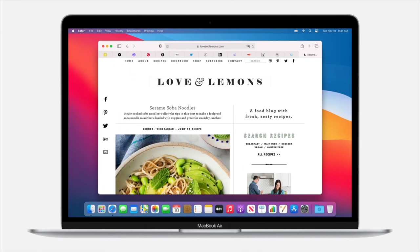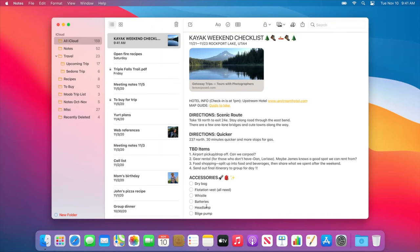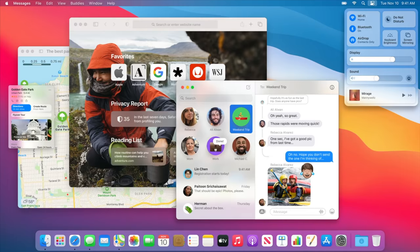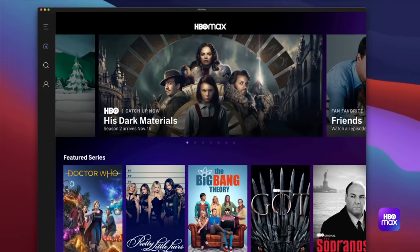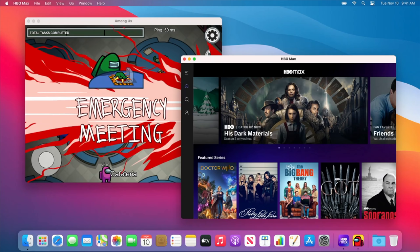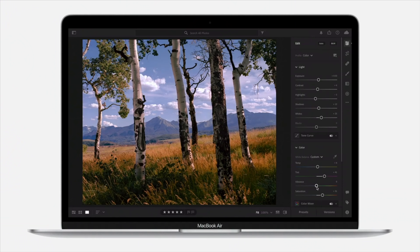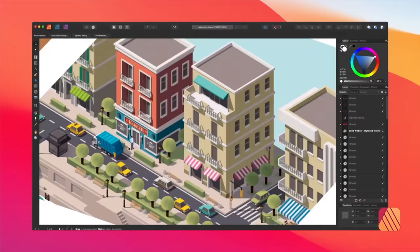Avoid mistake number five: if you're mainly browsing the web and using common apps, the MacBook Air is actually the best choice because it'll be completely silent all the time, and those common tasks won't cause it to heat up much. iPhone and iPad apps that we can now run on Apple Silicon Macs should run nice and cool on the Air, and even photo editing or workflows requiring short bursts of power should be fine with the fanless design.